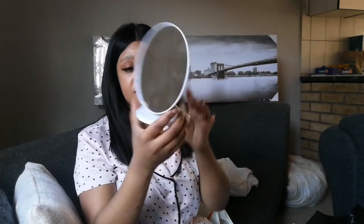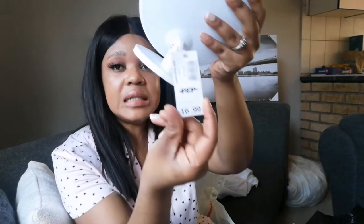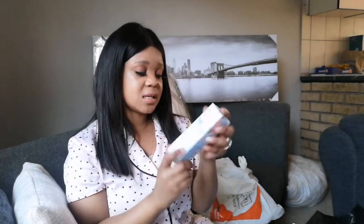I also got this nice cute mirror for my makeup for only 19 rand 99, which is like 20 rand.